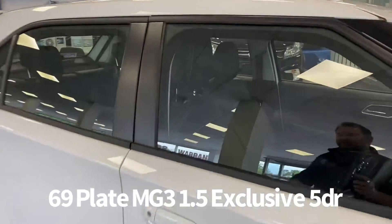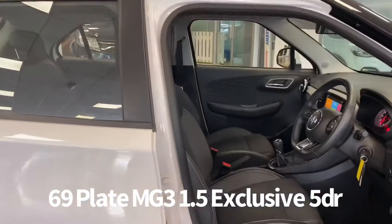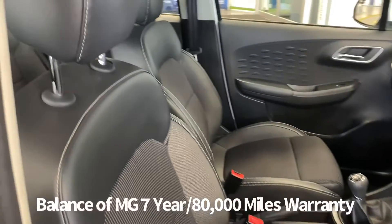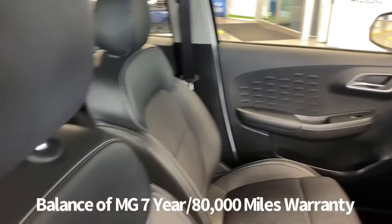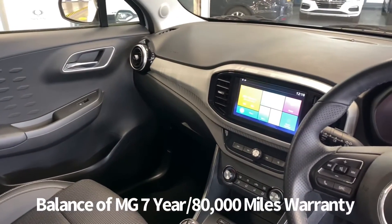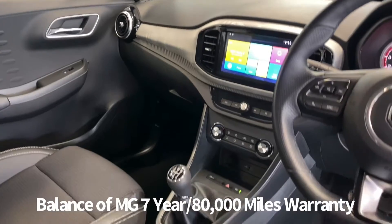Inside, the driver's seat and steering wheel are both height adjustable. There are steering wheel audio controls and cruise control. Air conditioning also features, as does a USB input and touch screen infotainment which includes DAB radio, Bluetooth and Apple CarPlay.